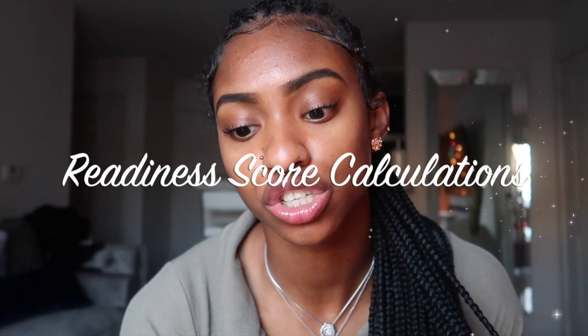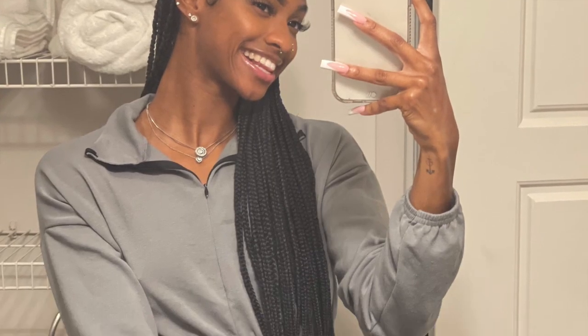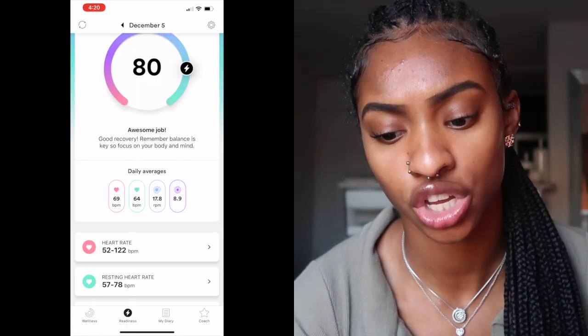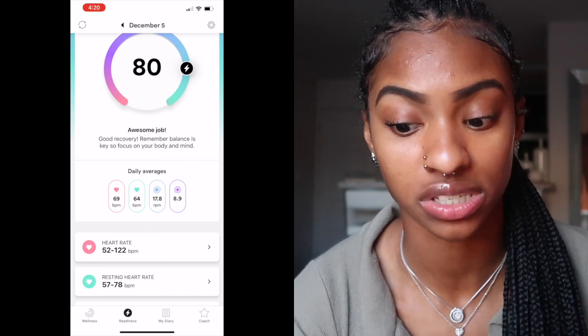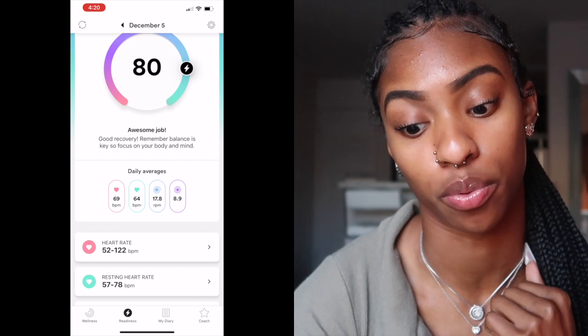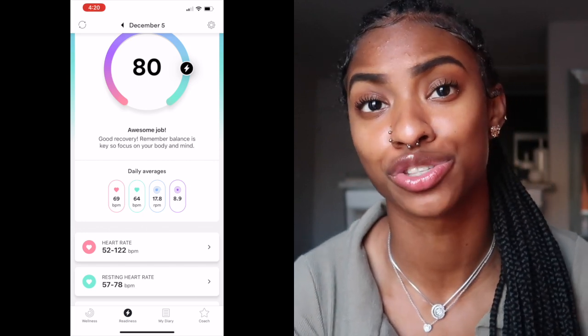Now I'm going to take you guys through my readiness score and how it is calculated. This score is based on your unique physiological parameters such as your resting heart rate, respiratory rate, and cardiac coherence. All these parameters are calculated during deep sleep, which is when you're at your calmest state. It is necessary that it defines the range of your physiological parameters — this is called your baseline, your body's own fingerprint.